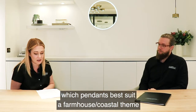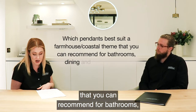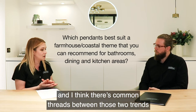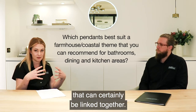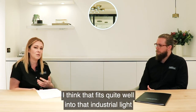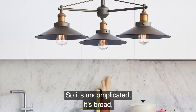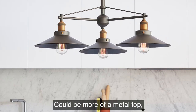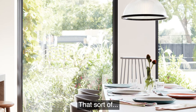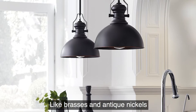The next question is: which pendants best suit a farmhouse coastal theme that you can recommend for bathrooms, dining and kitchen areas? Farmhouse and coastal are making a big revival at the moment and there are common threads between the two trends. From a farmhouse perspective it fits quite well into that industrial vibe — it's uncomplicated, there's a lot of metalwork. It could be a metal top with a glass diffuser, that sort of thing.